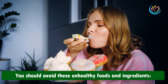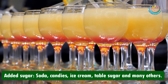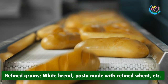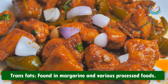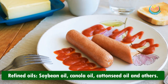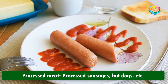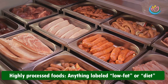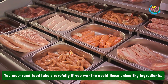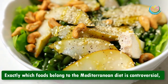Avoid these unhealthy foods and ingredients: added sugar — soda, candies, ice cream, table sugar, and many others. Refined grains — white bread, pasta made with refined wheat. Trans fats found in margarine and various processed foods. Refined oils — soybean oil, canola oil, cottonseed oil, and others. Processed meat — processed sausages, hot dogs. Highly processed foods — anything labeled low fat or diet, or which looks like it was made in a factory. Read food labels carefully to avoid these unhealthy ingredients.